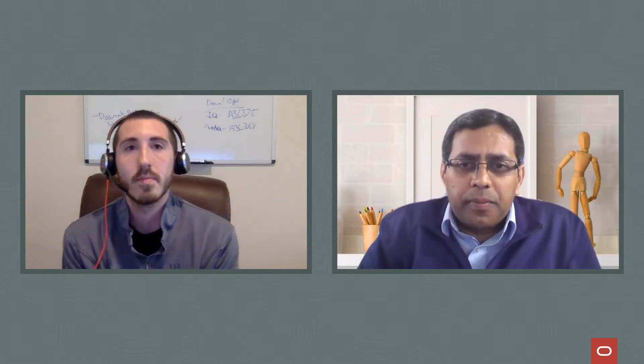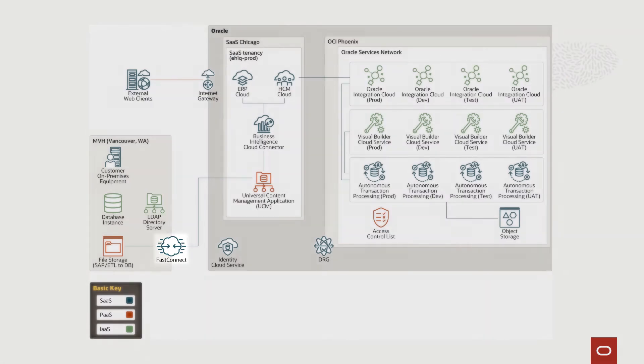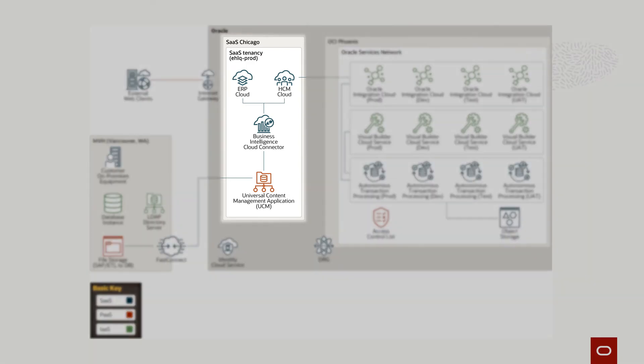Would you be able to walk us through the architecture you're using with that solution, and talk about some of the advantages and decisions that went behind the design? There are four key components I'd like to highlight from an architecture standpoint. We were earlier using IPsec VPN services-based connectivity. We moved from IPsec to FastConnect — a gigabit network — to get into the SaaS and PaaS services.